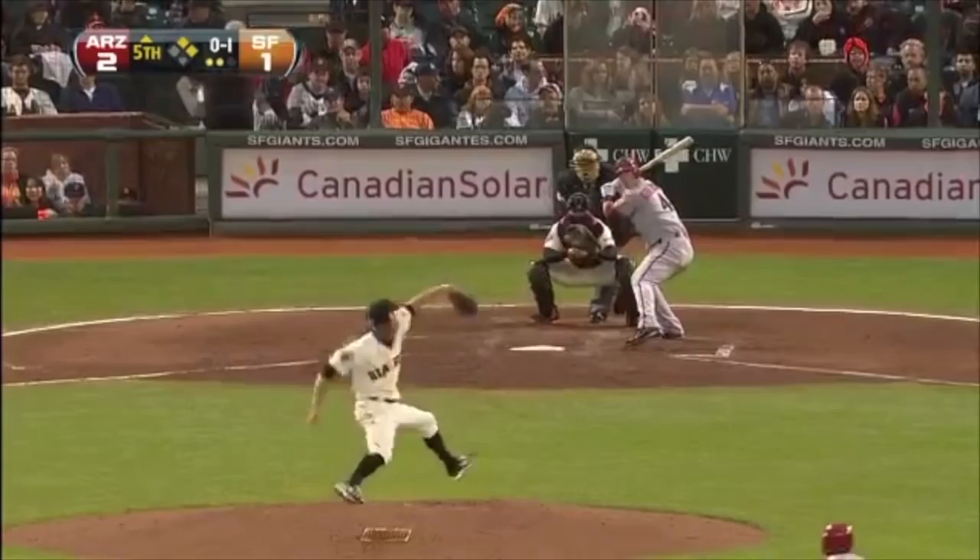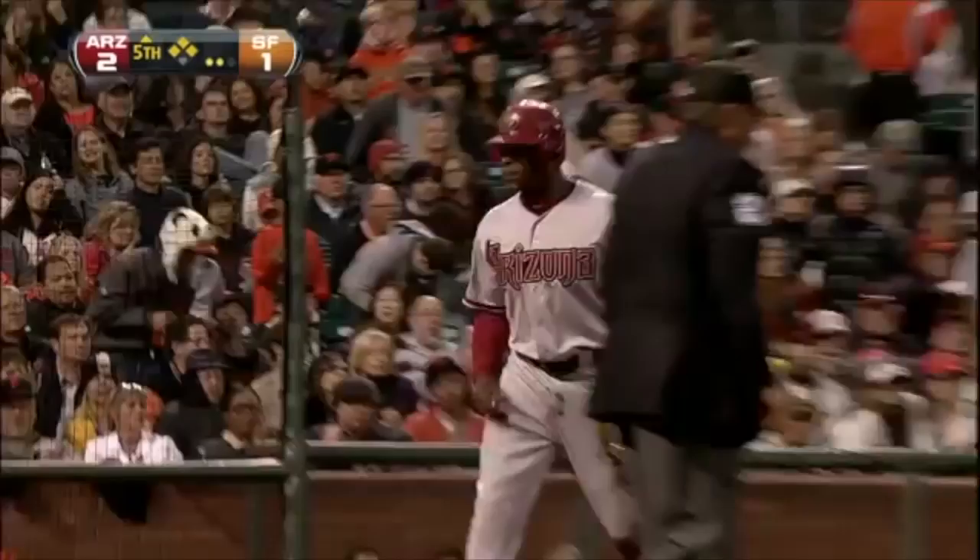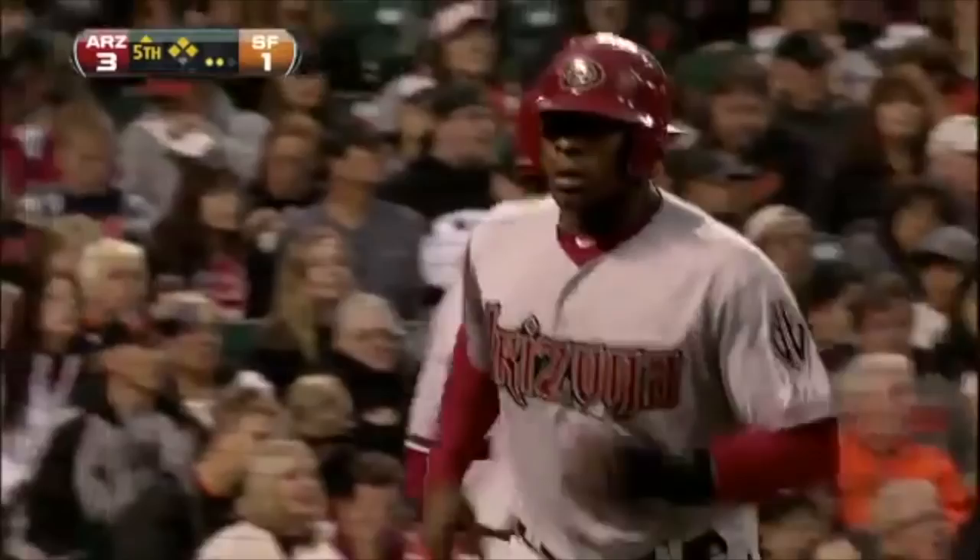Hot shot, base hit left field. Charging as Ross. Matt Williams sends Upton home. Here's the throw from Cody. Sliding safe — Justin Upton pulled. Goldschmidt gets it done.